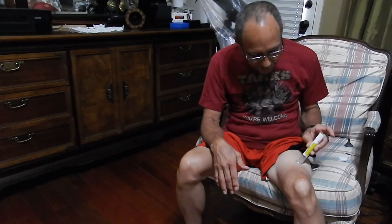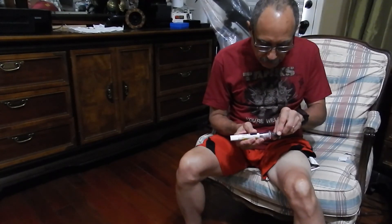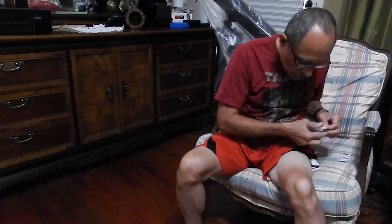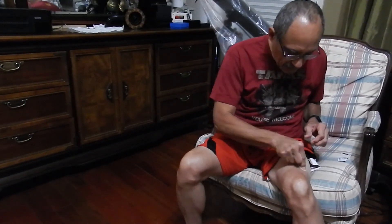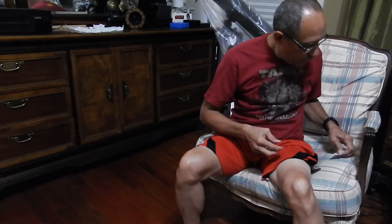I counted to ten and you may have heard the clicks. And then we just dispose of this — it's not really reusable. And that's going to be it for a week. Really easy, no pain, nothing. That's it. Thank you for watching.